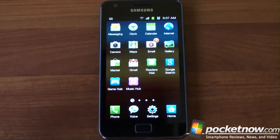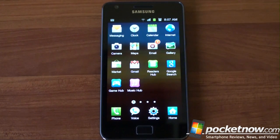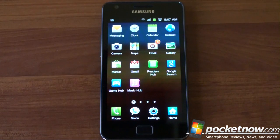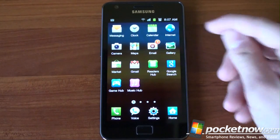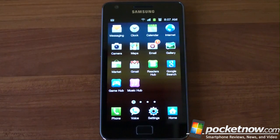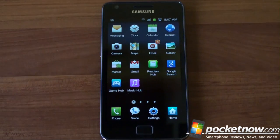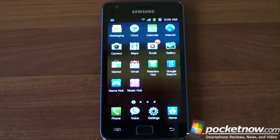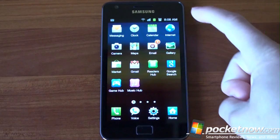Let's dive into some of these included apps. We're going to skip stock built-in apps like Calendar and Clock because those are basic. We're also going to talk about the internet browser in the next video — we're going to compare it with iOS, Android, and Windows Phone 7. The browser on this thing smokes. It is probably the fastest browser we've ever seen. It is really incredible what the Exynos processor can do for browsing, and we're going to compare soon.